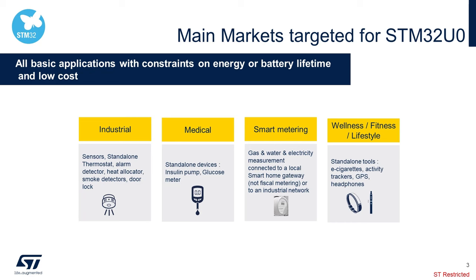We have four main target markets that our STM32 U0 were designed for, with heavy constraints on energy consumption. Industrial markets targeted standalone sensors, alarms, and door locks. Medical applications include insulin and glucose meters, and smart meters. In our consumer market, we see plenty of applications such as trackers, headphones, and many more, that can benefit with a longer battery life with the STM32 U0, with updated IPs and security features.